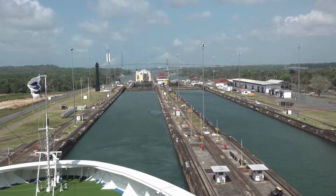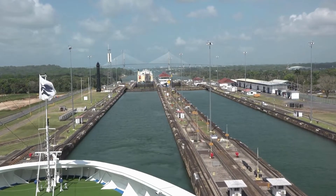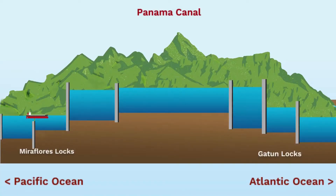The old Panama Canal locks, also known as the Panamax locks, were an engineering marvel in their time. These locks used a system of gates and water flow to raise and lower the ships as they crossed the canal.